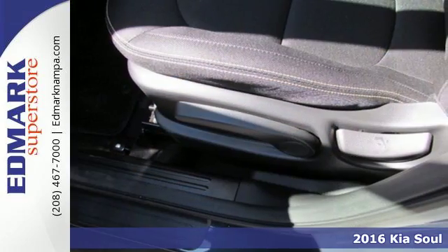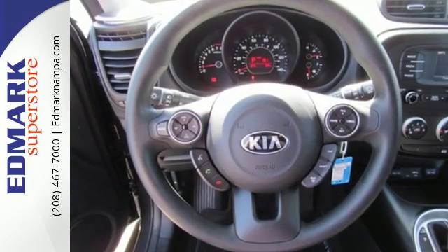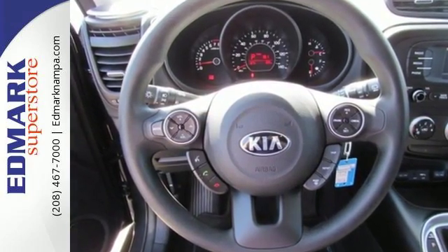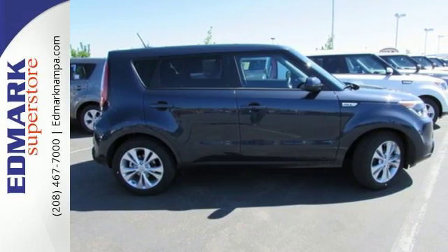Privacy glass keeps you a mystery and Bluetooth wireless technology keeps you connected. Plentiful head and legroom make the ride a comfortable one for everyone and the convenient split folding rear seat accommodates all the stuff you need.